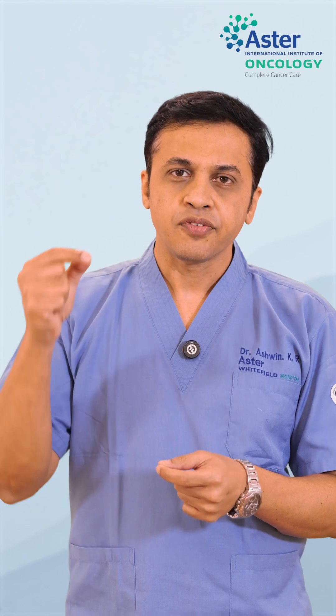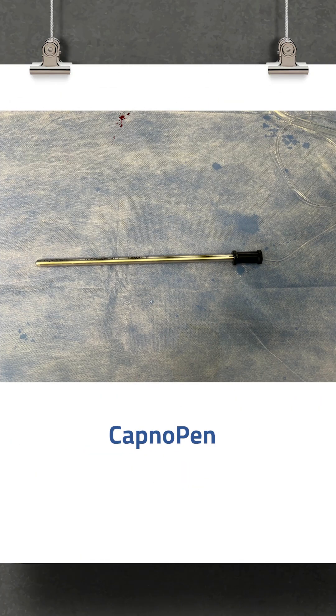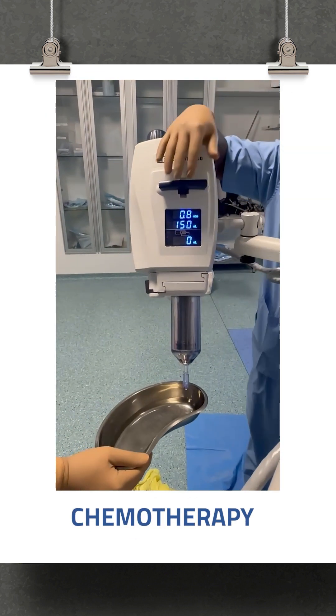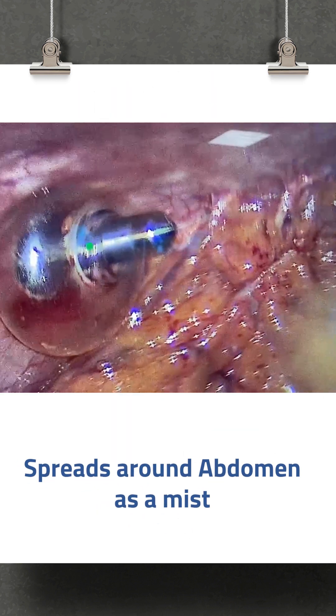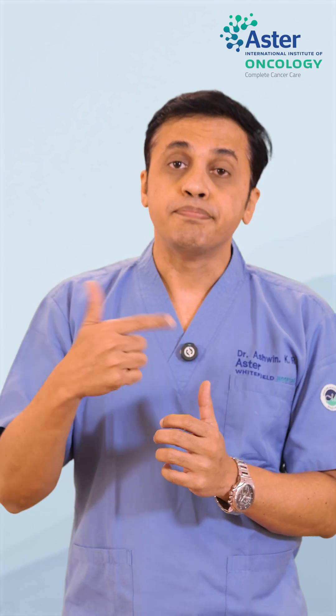This is a treatment given with a laparoscopy. We use a special pen called a capnopen, which is important because it increases the pressure and ensures the chemotherapy spreads all over the tummy, increasing penetration so the chemotherapy acts better on the cancer cells.